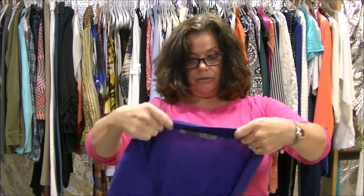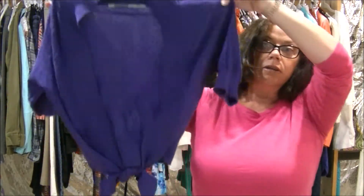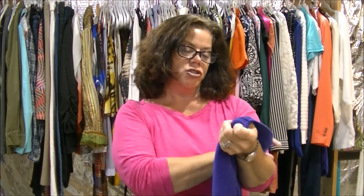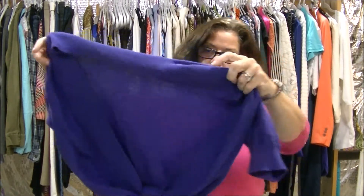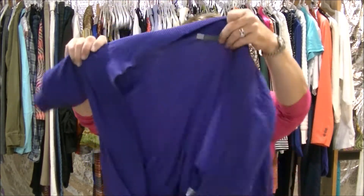This is a little over sweater — so if you're just wearing a tank top and something. It's by Athleta, extra extra small, in purple. So that's going up on my site as well.